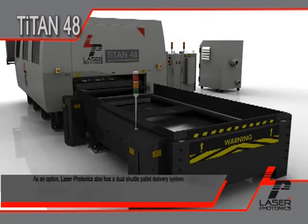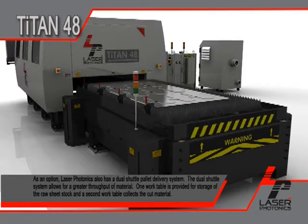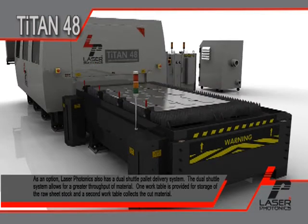As an option, Laser Photonics also has a dual shuttle pallet delivery system. The dual shuttle system allows for a greater throughput of material. One work table is provided for storage of the raw sheet stock, and a second work table collects the cut material.